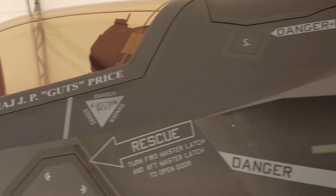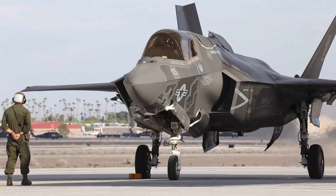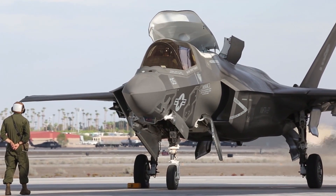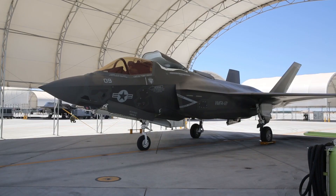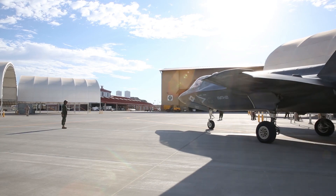On the other hand, the F-35B Lightning II is a product of the Joint Strike Fighter program, initiated in the 1990s to develop a new generation of multi-role stealth fighters. Developed by Lockheed Martin, the F-35B variant is specifically designed for VSTOL operations, similar to the Harrier.